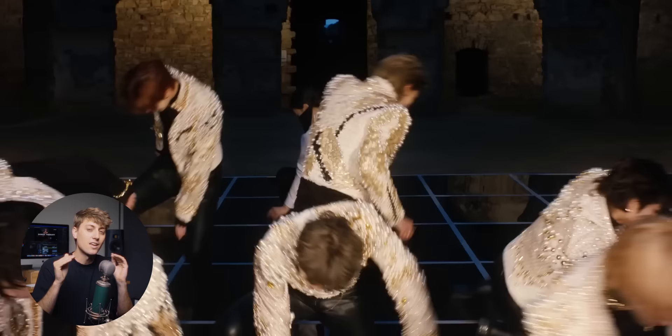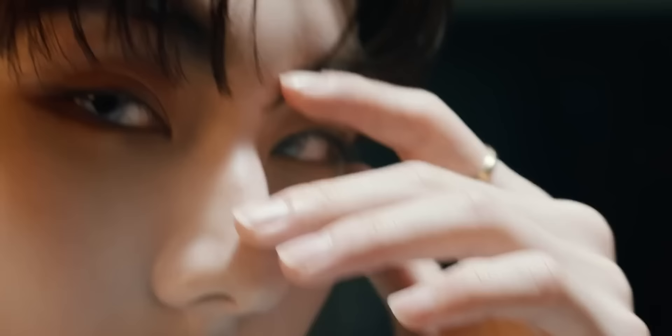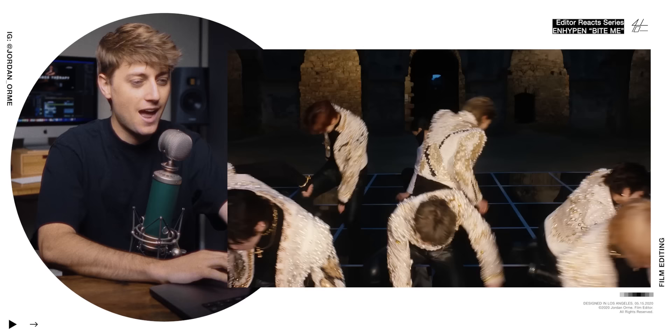Them standing up looks a little bit awkward and clumsy, so I think I would have rather just cut to the next shot where we have an intense stare on the first time we hear the lyric 'bite me.' And it's like, wow, that's the kind of music video we're getting into. I want to make the audience feel a little bit uncomfortable because of how thirsty these boys are. I think I want to put b-roll over this moment right here.